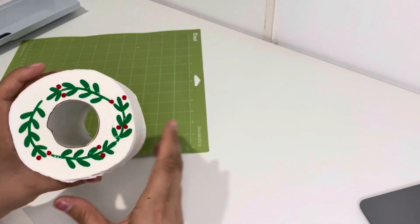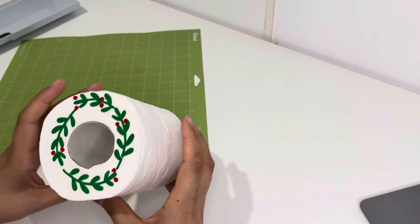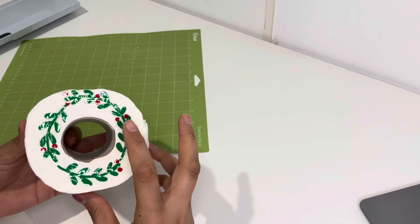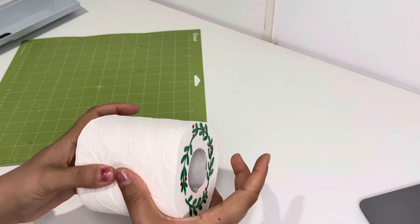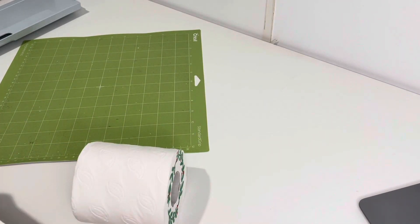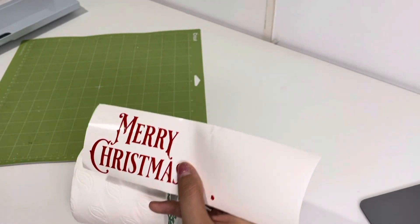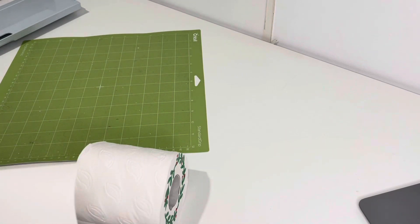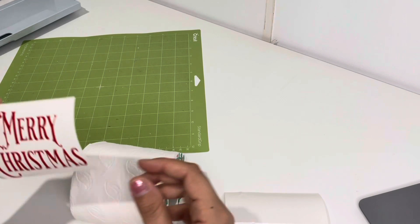It doesn't help that this roll isn't exactly a circle. Now I'm going to go ahead and choose where I'm going to have the Merry Christmas — I think along here because this is the flattest surface. Again, because I can't use the transfer tape, I'm going to try and peel these off and stick them on by hand.